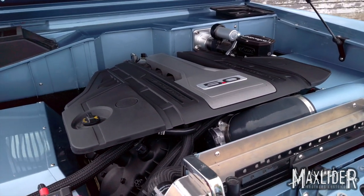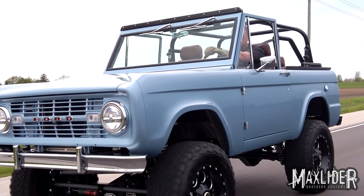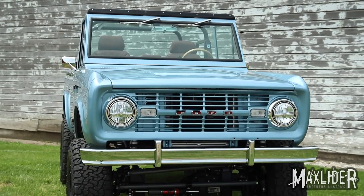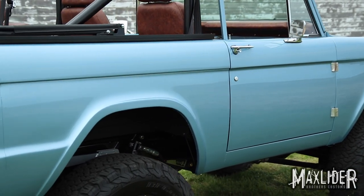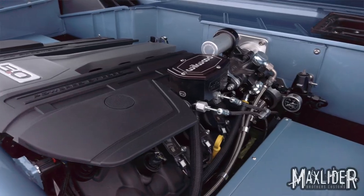This truck features a Gen 3 Coyote engine with 465 horsepower — a brand new crate engine. It is mated to a 10R80 transmission, which has 10 gears. Ten gears helps keep it in the power band so you can always be utilizing that horsepower without RPM fluctuation. After the transmission is the transfer case — not a stock Dana 20 from a Bronco, but an Atlas 2 transfer case, because it doesn't leak and it can handle the power of this big engine.